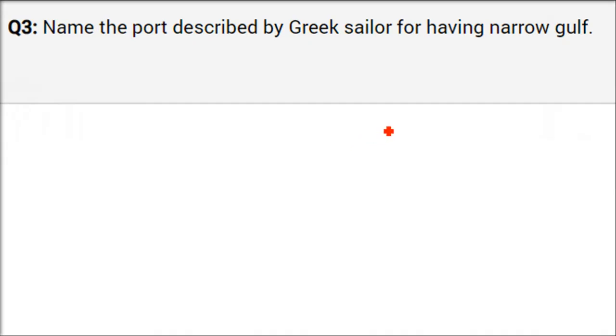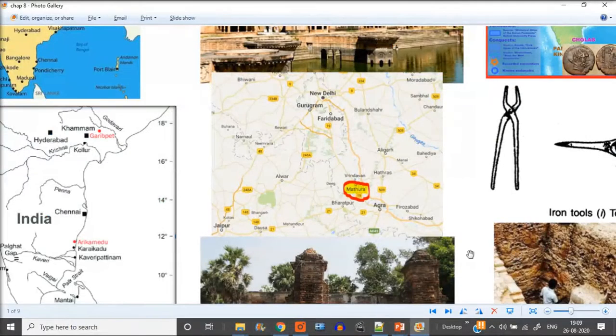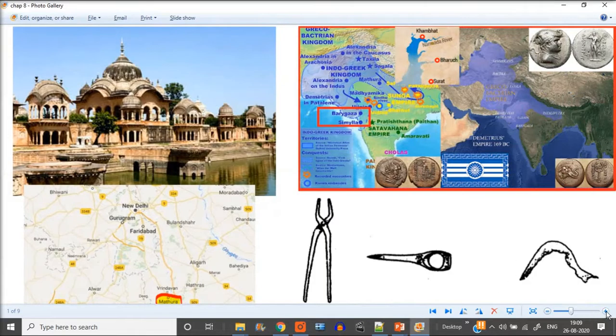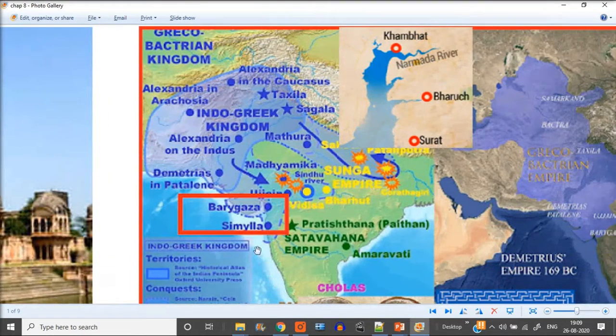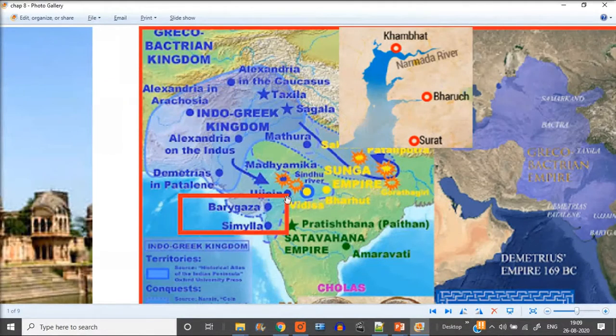The port described by a Greek sailor as having a narrow gulf is Barigaza. A narrow gulf — Sankari Khadi — means if the port area is very narrow, it is difficult to bring your ship in. This is the Khambat Gulf of Gujarat. The Greek name Barigaza refers to what we call Bharuj. Greek people called it Barigaza because they couldn't pronounce Bharuj.